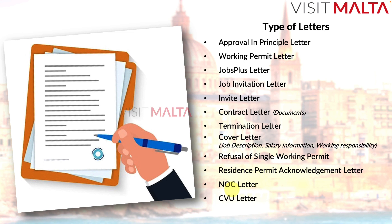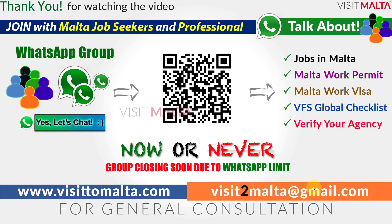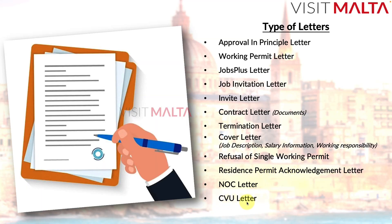The NOC letter — No Objection Certificate — is required primarily for people applying from the United Arab Emirates. When applying for a Malta work visa through VFS Global from the UAE, the checklist requires an NOC letter from your current employer, confirming they are willing to relieve you so you can apply for a new job. As of June 2022, without this letter it is impossible to apply for a working permit from the UAE.